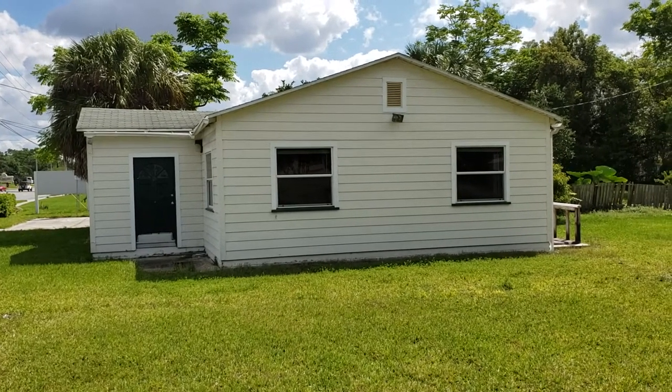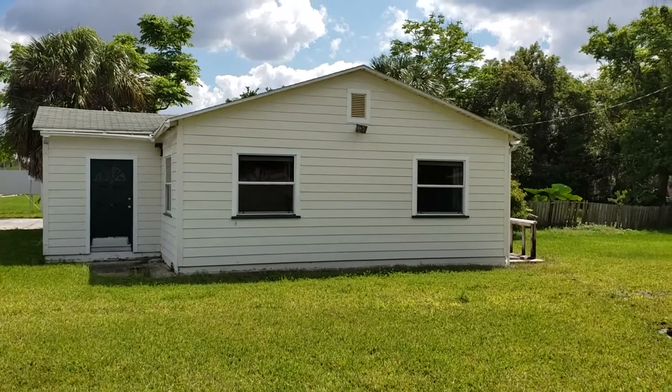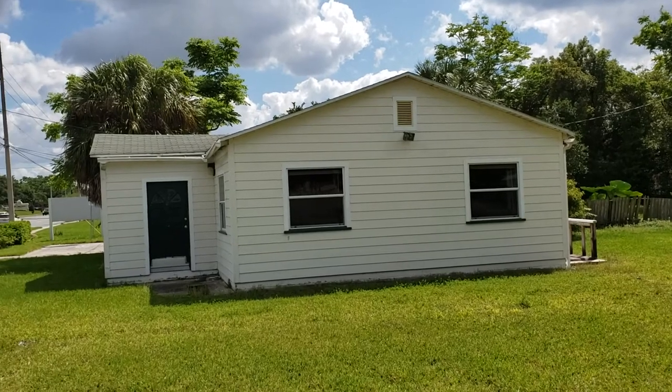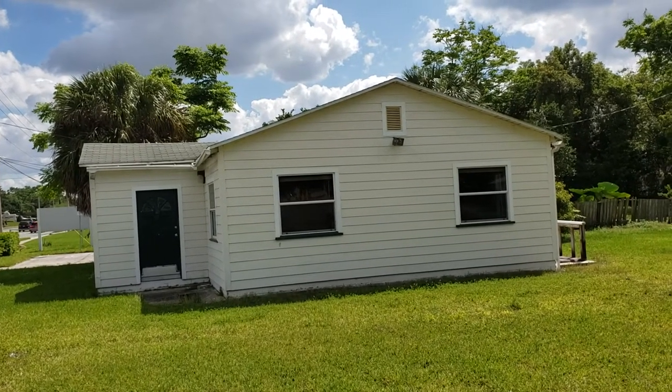It's April 11th, 2019. This is RE-MAX Realtor Wes Garrison with the Garrison Brothers at RE-MAX Town & Country. Here we are outside at 4020 Edgewater, Orlando, Florida 32804.